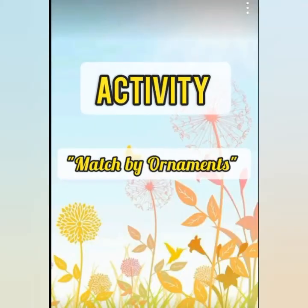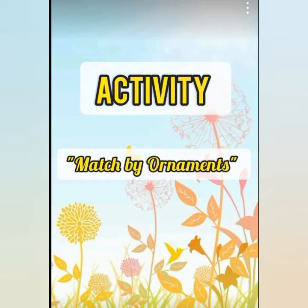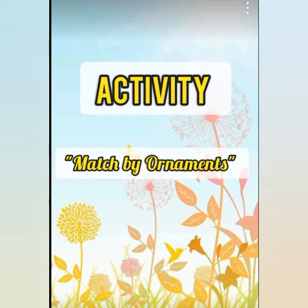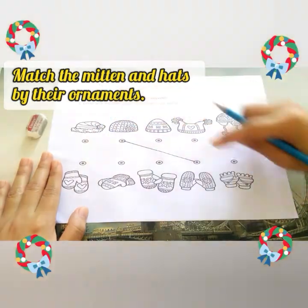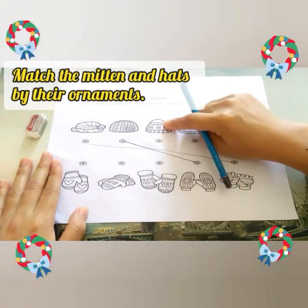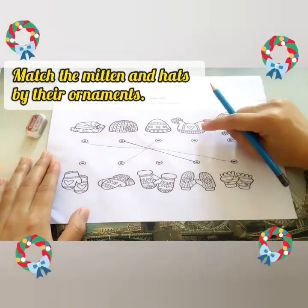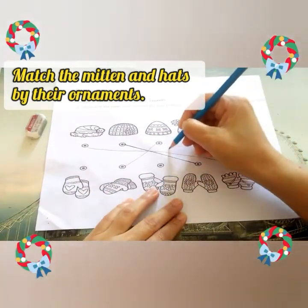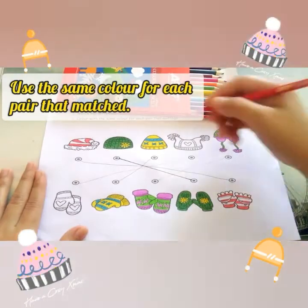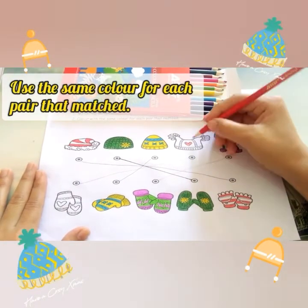Children, that is the end of the story. Hope you enjoyed it. For your activity today, match the ornaments. First, match the mitten and heads by their ornaments. Then, use the same color for each pair that match.